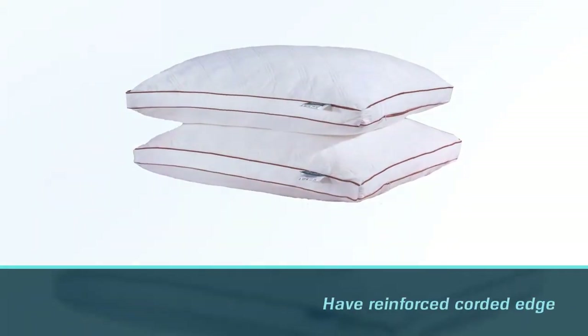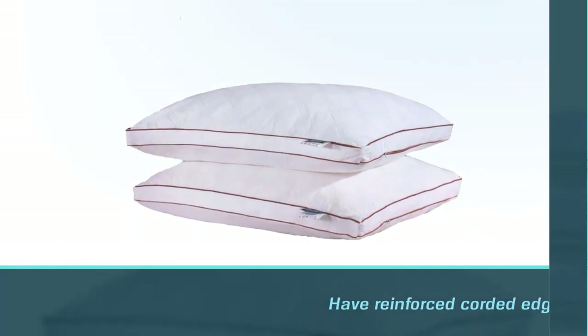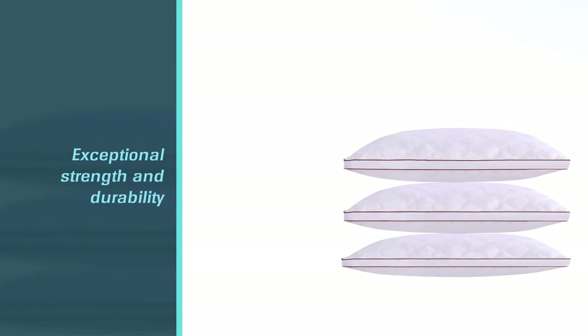Choosing the right pillow for your sleeping position and habits is important. A firm pillow gives you a greater level of support compared to softer pillows. Finding a high-quality firm pillow ensures you sleep comfortably.